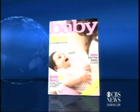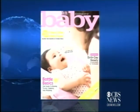Whether it's concerns about chemicals or comfort, picking out the right bottle for your baby can be a tough decision for any parent. The March issue of American Baby Magazine explains some of the basics when it comes to bottles, and joining us with the details is Senior Lifestyle Editor Jessica Hartshorn. Thanks for being with us.